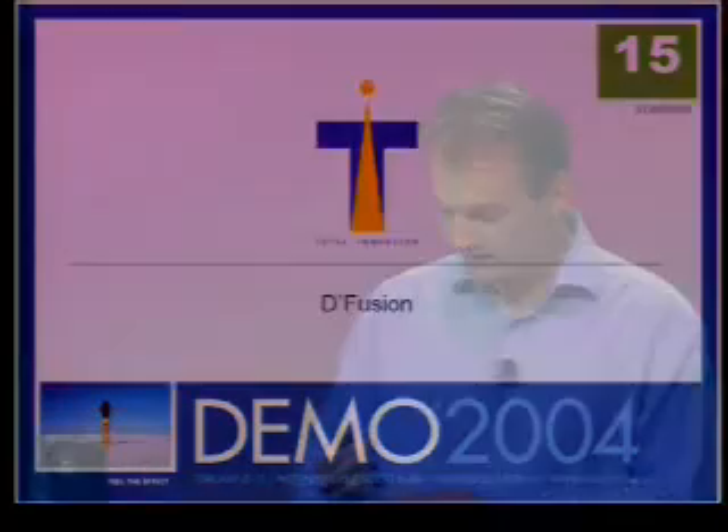Good afternoon, my name is Bruno Huzon. Valentin Lefebvre and I are the co-founders of Total Immersion Company, which specializes in augmented reality technology.